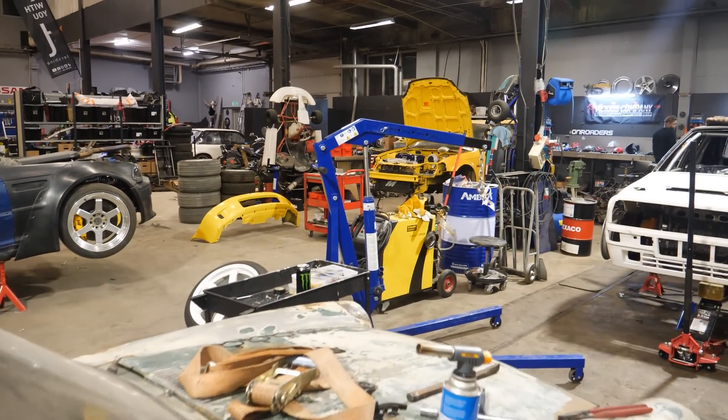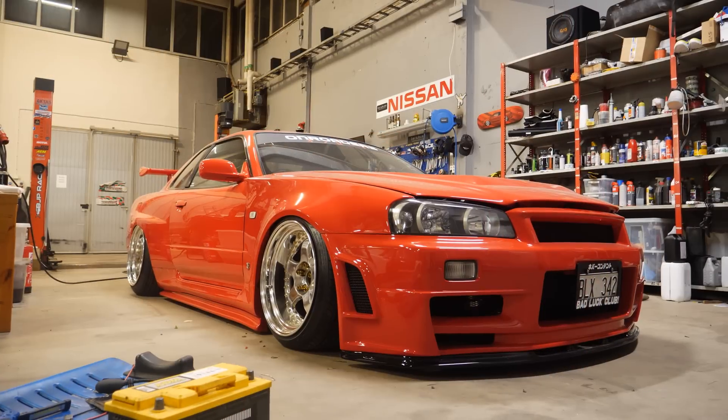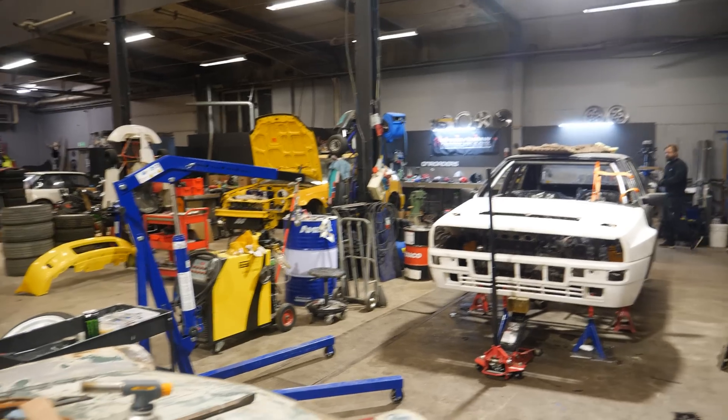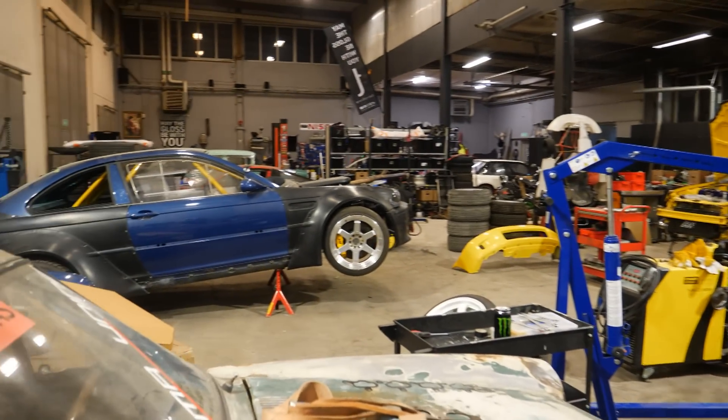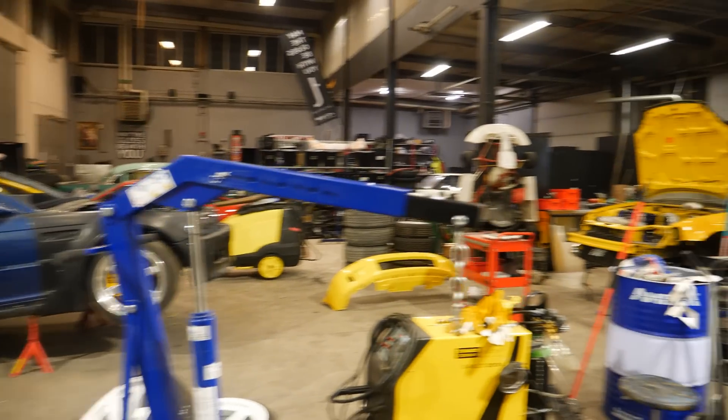So that's a quick look at this garage and what's going on here. By the way, in this video if there are any cars you want to see more of in the future - maybe when they're in driving condition - please let me know and I will check that in a little bit more detail further down the road.